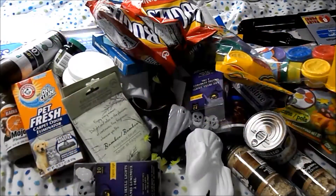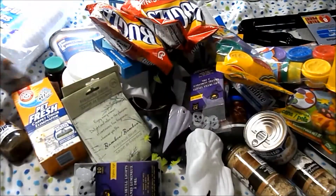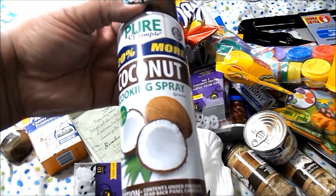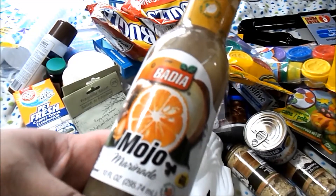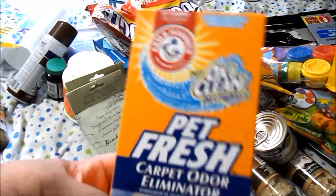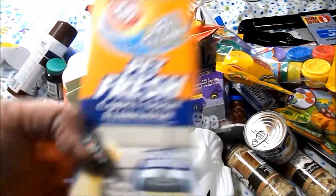Hello everybody, welcome back! This is a Dollar Tree haul. I got a pack of foam cups, coconut oil cooking spray — you get 20% more, so it's six ounces — Badia mojo marinade, and Arm & Hammer with OxiClean, the pet fresh one that has the vacuum booster.